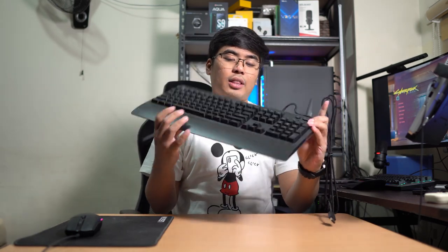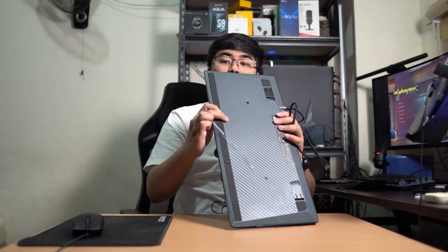So, the G213 comes with a braided cable, so you know it's tough. Unlike the G102 whose cable is rubber, braided cables are known to be tougher and more durable. It doesn't mean it's safe from a dog chewing on it, but it's more durable than most rubber cables. I always prefer having a braided cable.